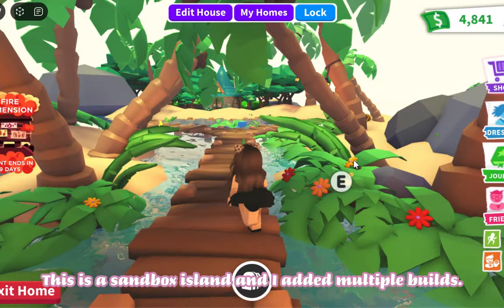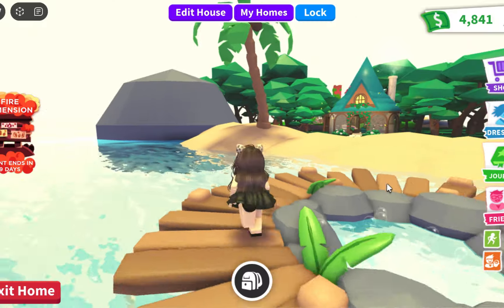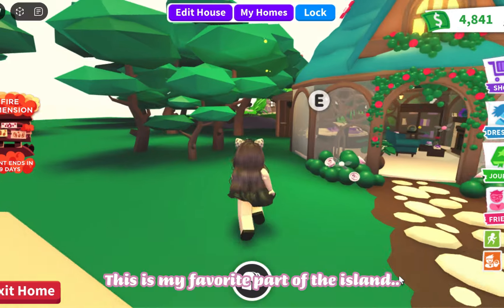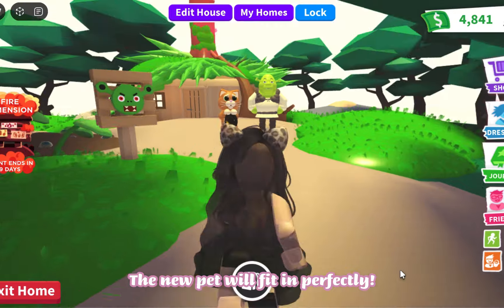This is a sandbox island and I added multiple builds. This is my favorite part of the island, and over here is a swamp. The new pet will fit in perfectly.